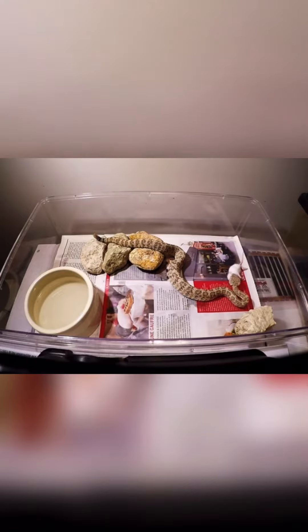The diet consists mostly of small mammals, although birds and lizards are also taken, the latter especially by juveniles. There is one report of a large specimen that contained a nearly grown cottontail rabbit.